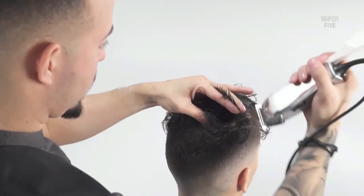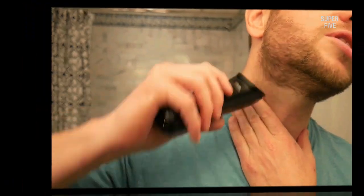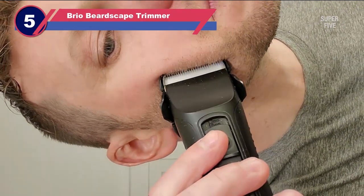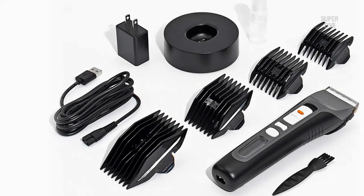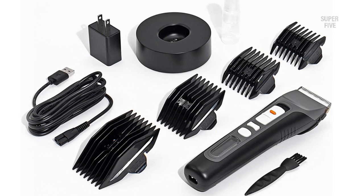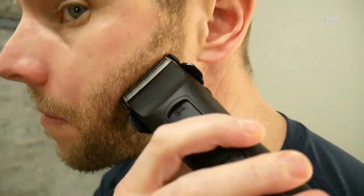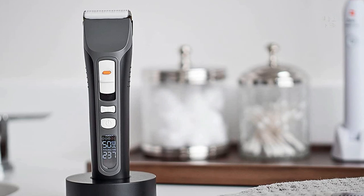Number five: Brio Beardscape beard trimmer. Brio's Beardscape series is one of the most reliable lines of beard trimmers for short beards. It looks classic like a vintage device but has the capabilities of the latest trimmers on the market. I've been using this trimmer for six years now and only had to replace the blades as regular maintenance — no other repair work was ever needed.